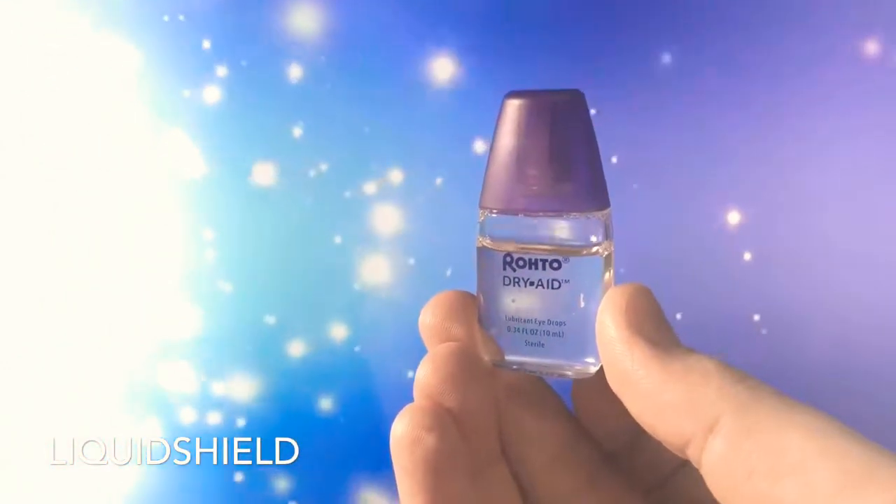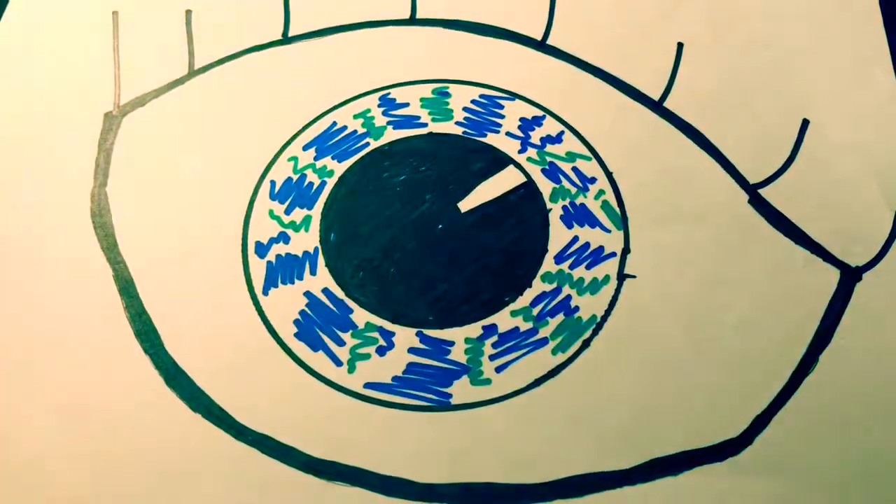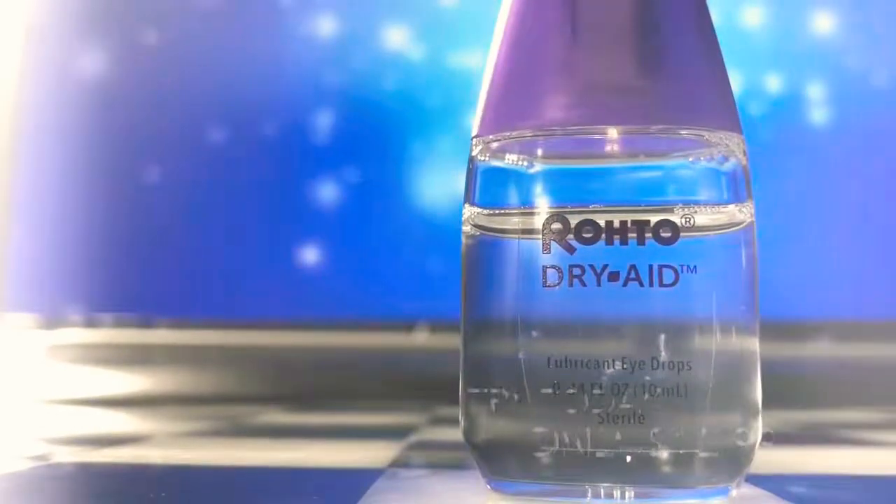Roto-Dry-Aid is perfect for dealing with harsh winds, searing summer heat, and chronic dry eye. Try Roto-Dry-Aid today, available in your pharmacy in the eye care aisle for $12.99.